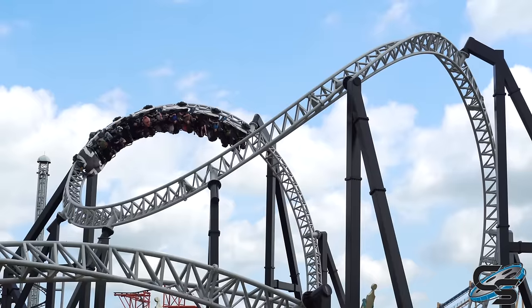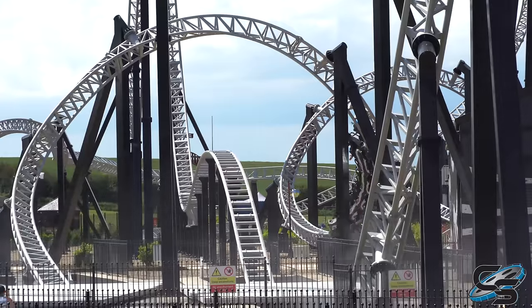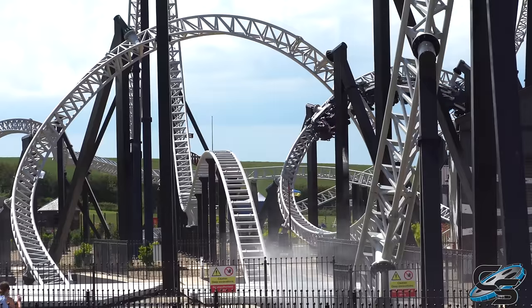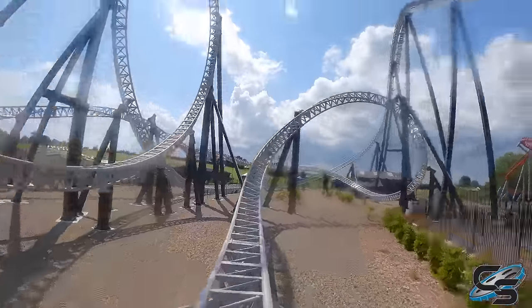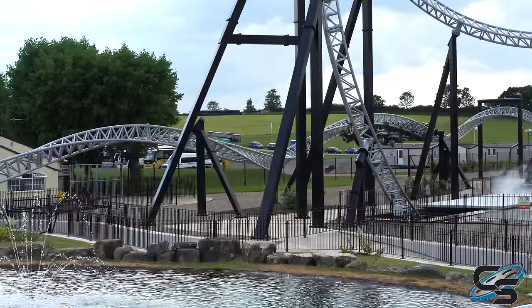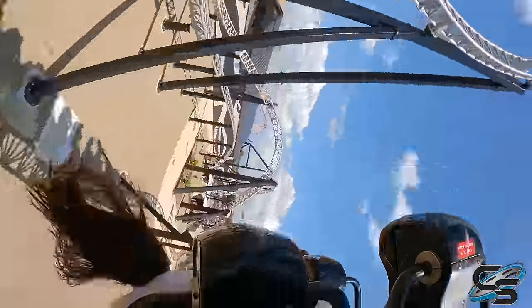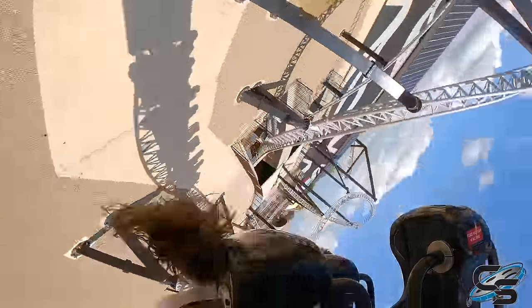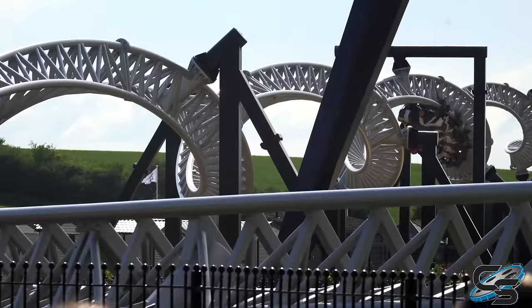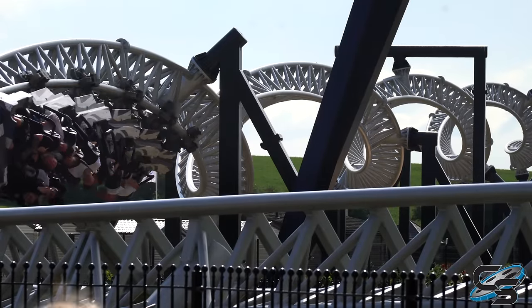The cobra roll I thought was fine, not anything super whippy. I actually really enjoyed the two corkscrews that immediately follow — the transition into them is just so fluid, and I thought they really worked. Now, the four inversions back to back — in my opinion, it's too much. It is very dizzying doing the same motion over and over again.